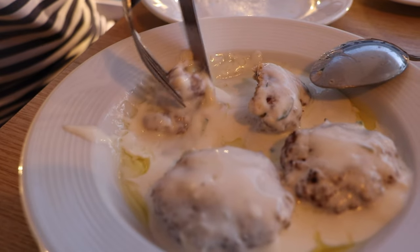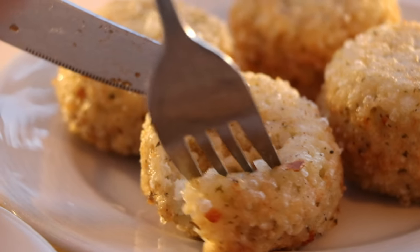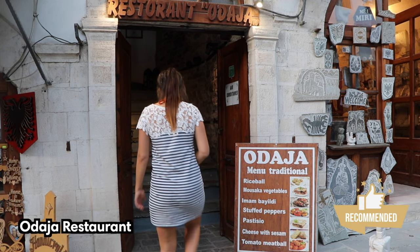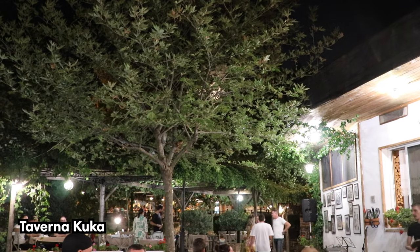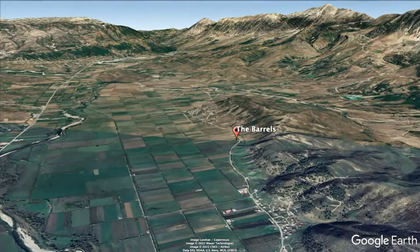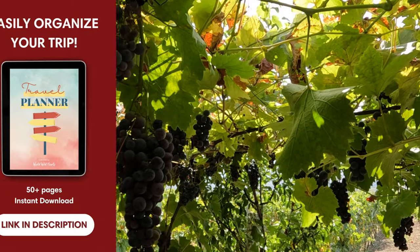Gjirokastra has its own produce and unique culinary traditions. The town's signature dish includes baked rice balls, and you can find it in almost every restaurant in the city. We tried them ourselves at Odaha Restaurant, together with some other delicacies. Other places that we liked were Taverna Kuka and The Barrels. The Barrels is located among idyllic vineyards not far from Gjirokastra, and both the food and the wine are made with products from the farm.